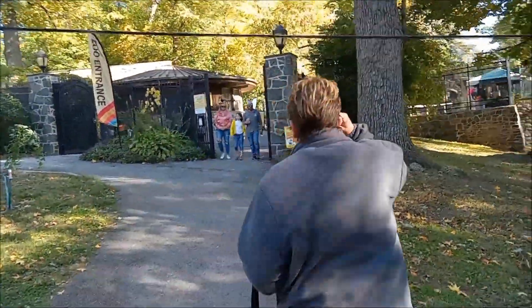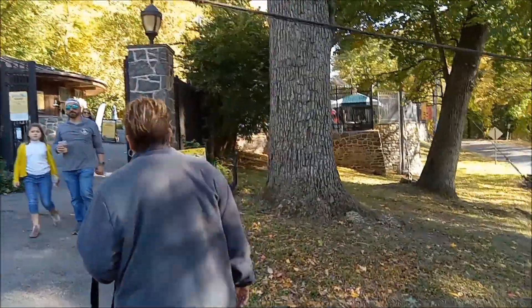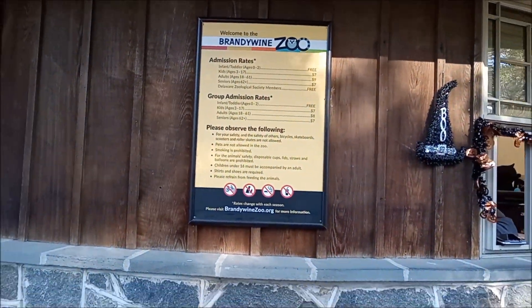Entering Brandywine Zoo in Wilmington, Delaware. Mission for kids is only $7, adults $9.